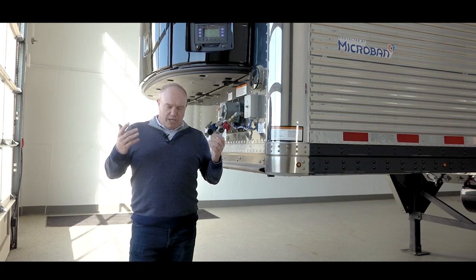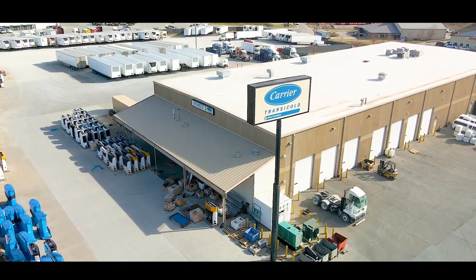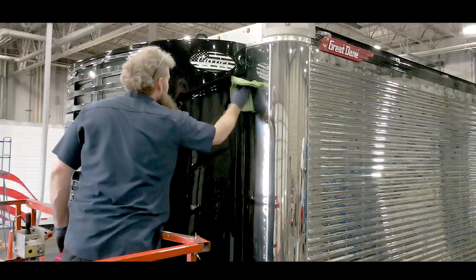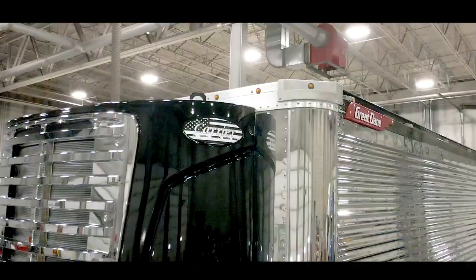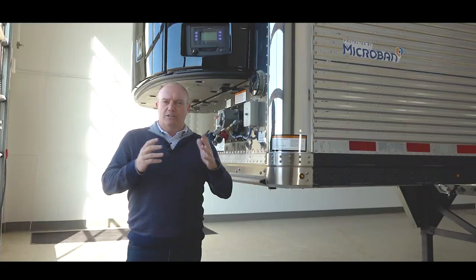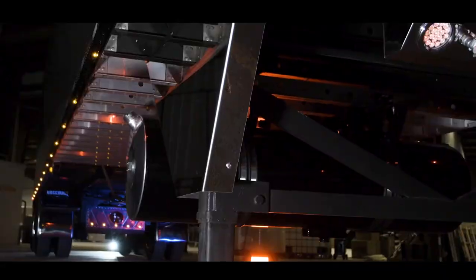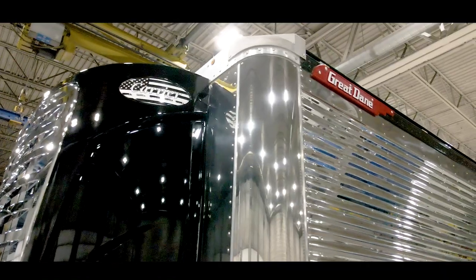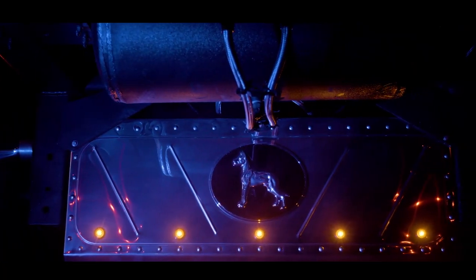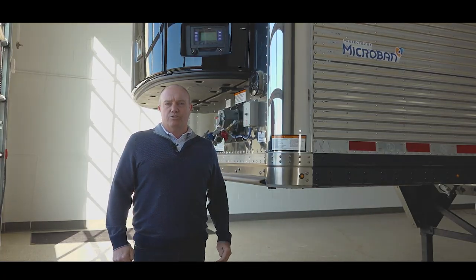We have a special guest, Bill Willett, owner of Midlands Carrier in Omaha. He's going to give us all the details of what makes this unit so special. On top of that, we had it custom painted, we've got some lights in here. This is probably still the most profound trailer we've ever put together for a stock trailer.